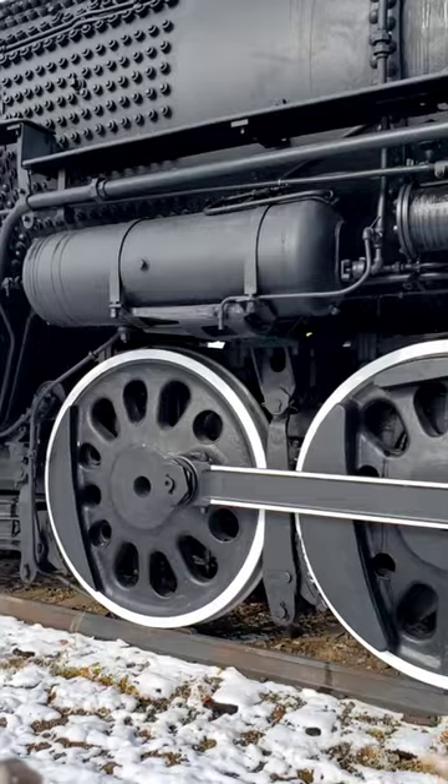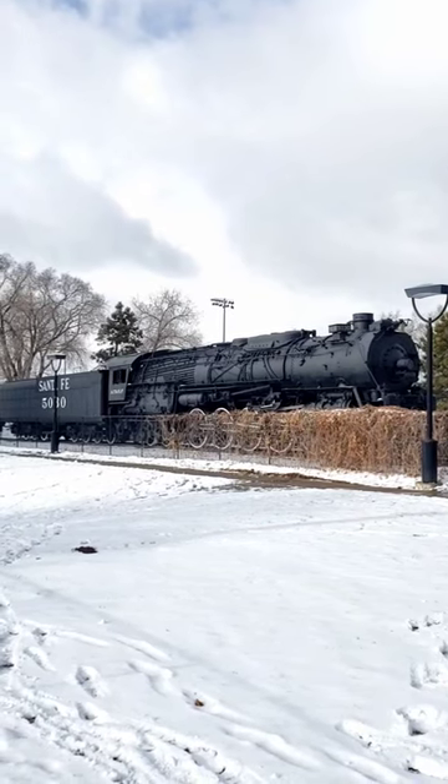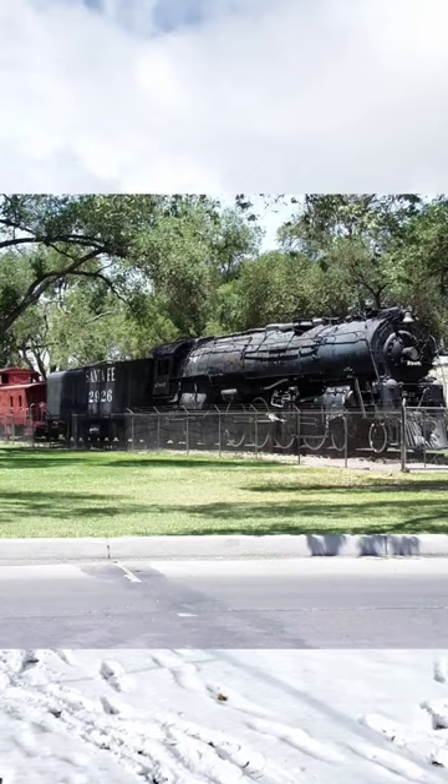She was donated to the city of Santa Fe in 1959. Huh, this looks familiar.